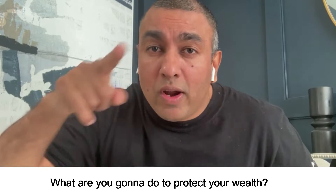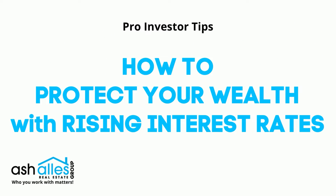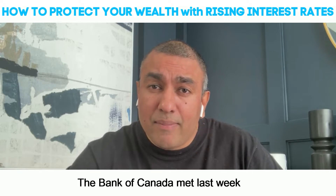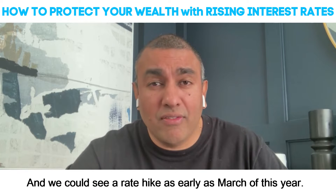We know interest rates are going up. What are you going to do to protect your wealth? The Bank of Canada met last week and they basically said rates will start to rise, and we could see a rate hike as early as March of this year.